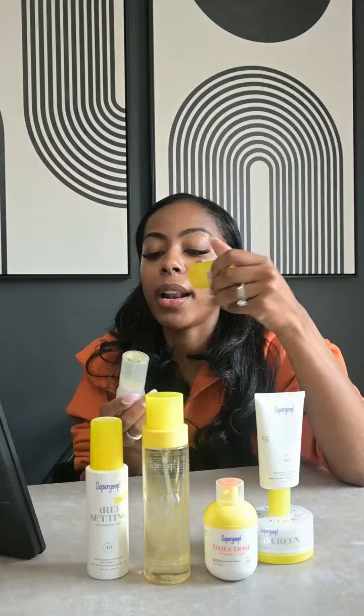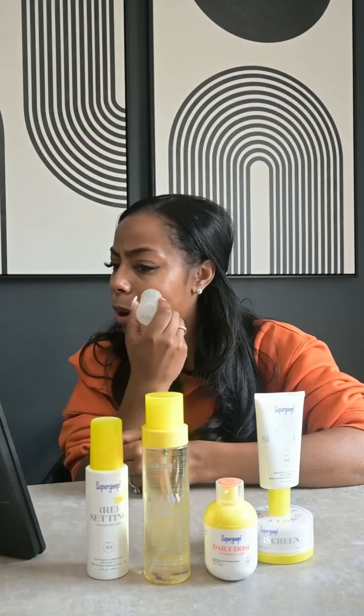Let's keep moving on. Here is the Supergoop Glow Stick. I love the glow stick — I've had it before. It's also SPF 50. What I love most about it is that it's so small and compact that you can just put it in your bag. It's easy to travel with on the go. You twist it up because it's a twist top, and you can reapply throughout the day to keep your face protected while you're out.